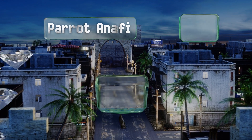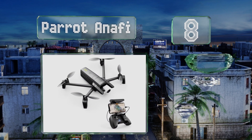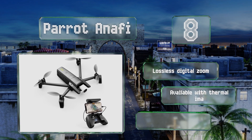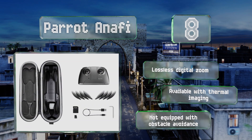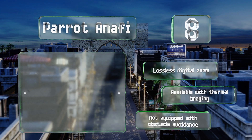Coming in at number eight on our list, the Parrot Anafi weighs a mere 11 ounces and folds up into an extremely slim package, making it easy to travel with. Unlike most other models which only offer downwards motion, its gimbal-stabilized camera can also be tilted upwards to capture some unusual footage. It features a lossless digital zoom and is available with thermal imaging, however it's not equipped with obstacle avoidance.